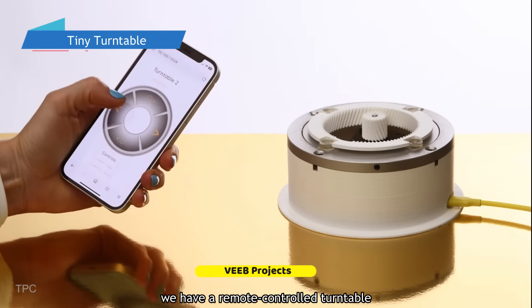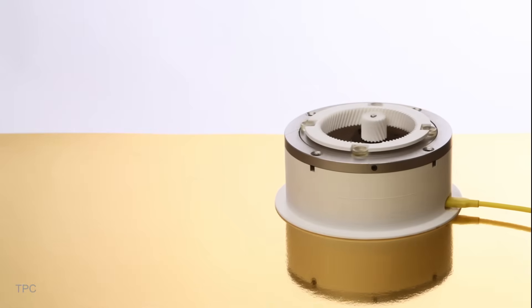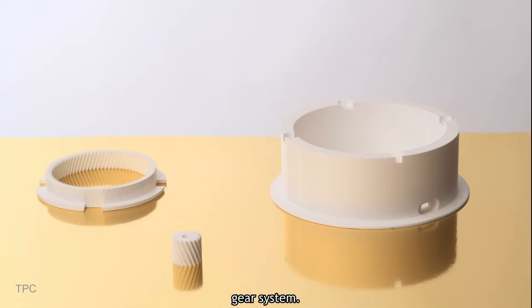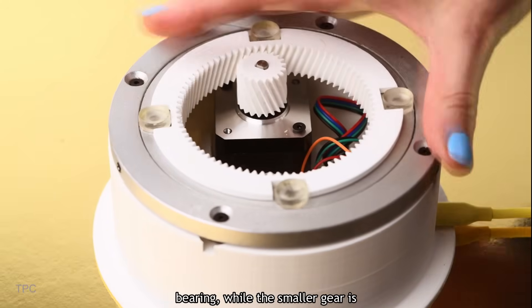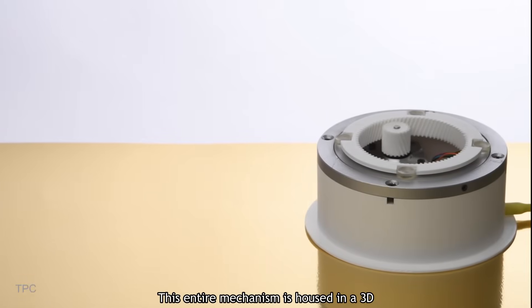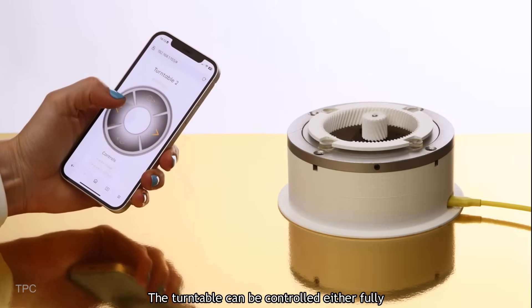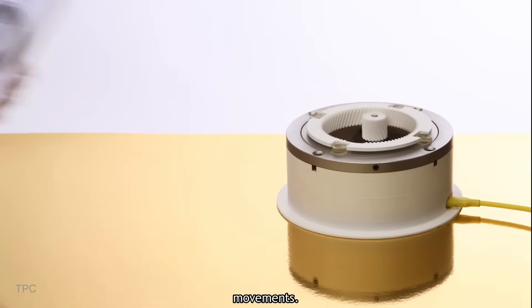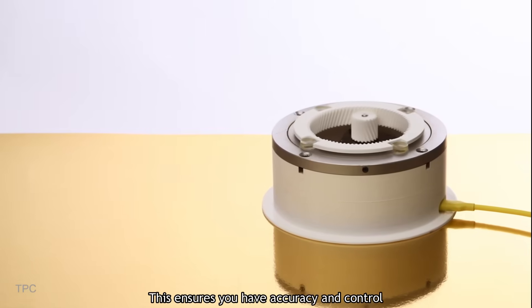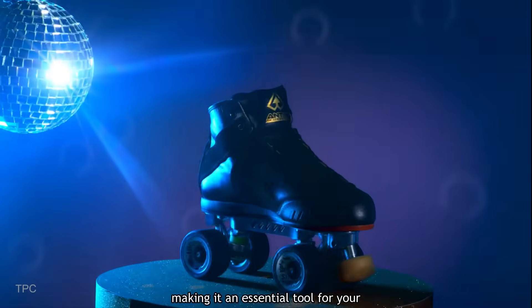Number 12. Next, we have a remote-controlled turntable designed for precise object rotation, made using Pico W. It operates using a stepper motor and a gear system. The larger gear is fixed to the center of a bearing, while the smaller gear is connected to the motor shaft. This entire mechanism is housed in a 3D-printed base. Through a web server, the turntable can be controlled either fully or in small increments for precise movements, ensuring accuracy and control while recording stop-motion videos.